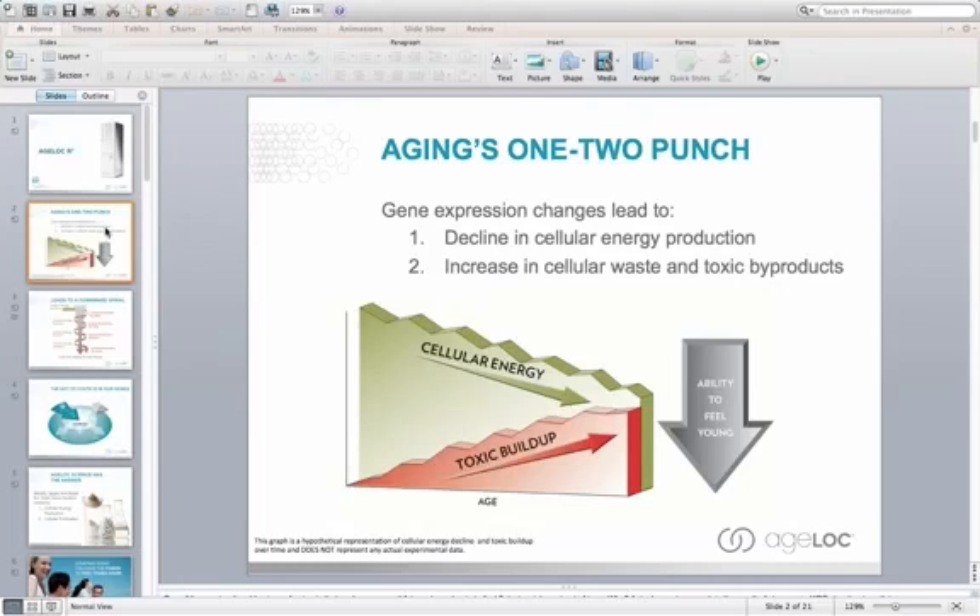Another major reason why we age is we get a toxic buildup within the cells. Our cells have a natural process of how they purify, detoxify, and repair themselves. As you get older, the cells are no longer able to detoxify as well as they did when you were young. When you were young, you had lots of energy, you could stay up late, even pull all-nighters, and recover the next day. But as you get older, it becomes more difficult, because we see a decline in cellular energy and an increase in toxic buildup within the cells.